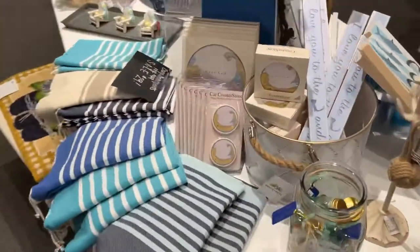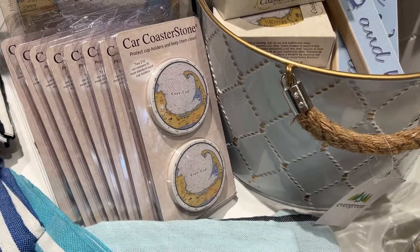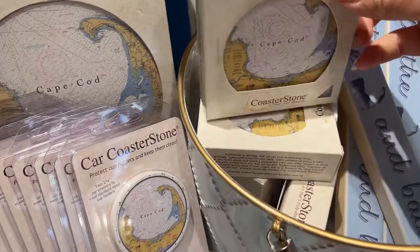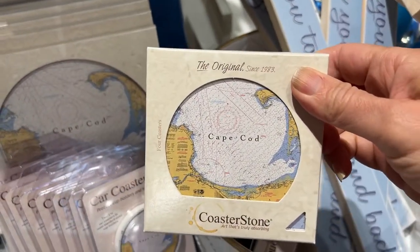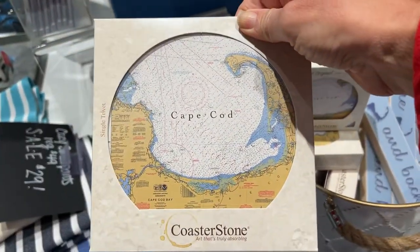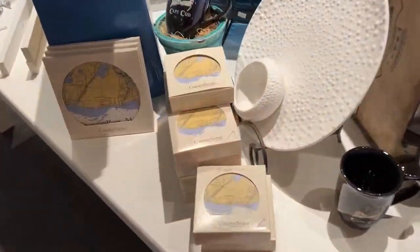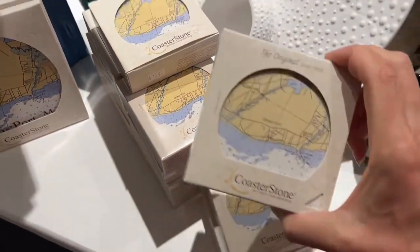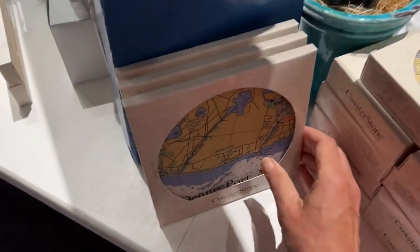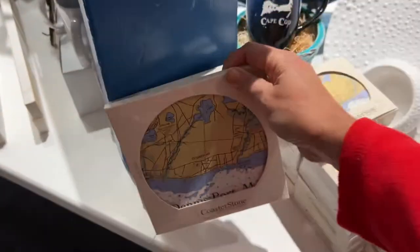And here are some of our new arrivals this week. We got in some very popular car coasters with the Cape Cod map. We also got the same design in a set of coasters — these are a perennial favorite. In addition to the Cape Cod, we also received the Dennisport map coasters in a set of four, and the Dennisport trivet. Really great little map of Dennisport.